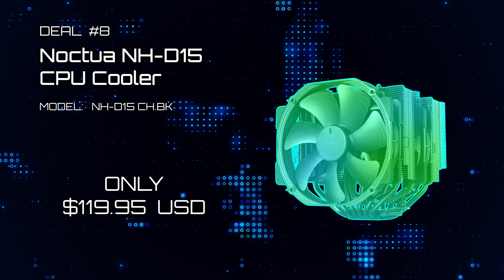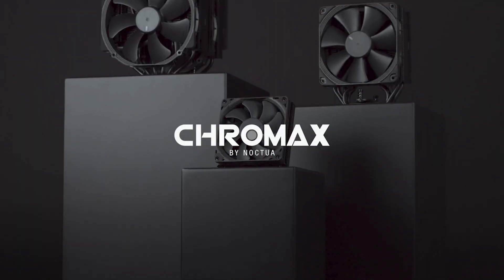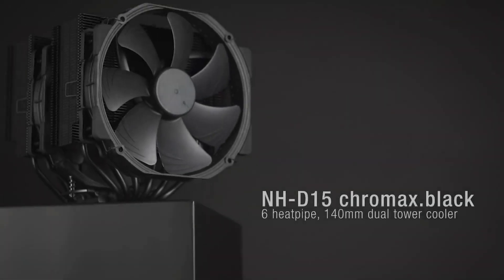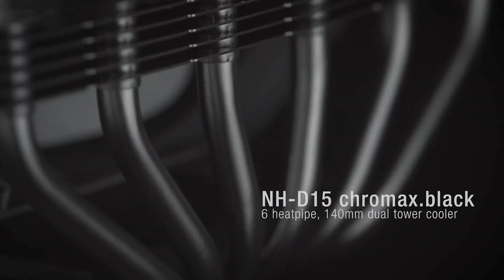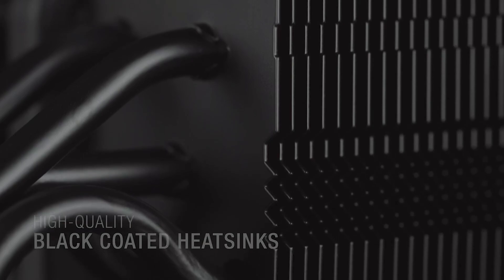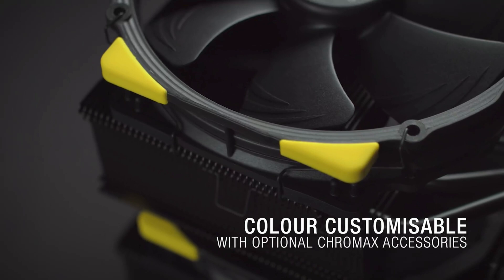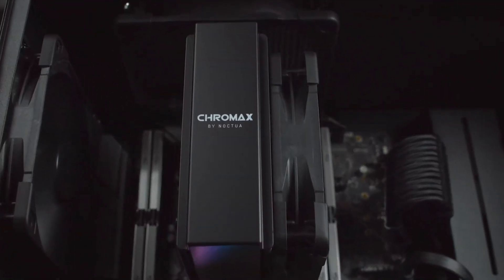Deal number eight: Noctua's NHD15 CPU Cooler. Here is a blacked-out version of Noctua's famous NHD15 CPU Cooler, now on sale. Comes with a six heat-pipe, 140mm dual-fan tower cooler. This cooler is world-renowned for being one of the best-performing air coolers with Noctua's quiet fan technology included. It also has add-on customizable accessories that can give the NHD15 a unique look.